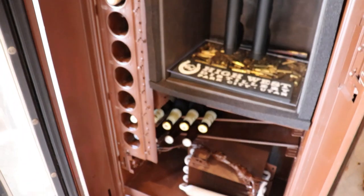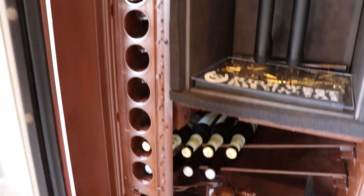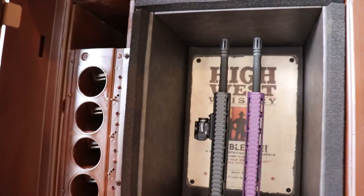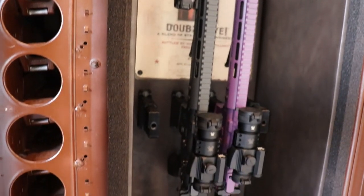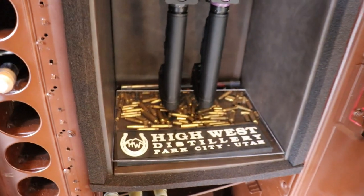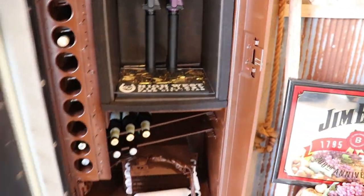So this customer set it up where it would take multiple rows of beer on the bottom and whiskey on the side, and then have four mag mounts to be able to mount four AR-15s inside. We've also got glass on the bottom that you can put things under, such as ammo or whatever.